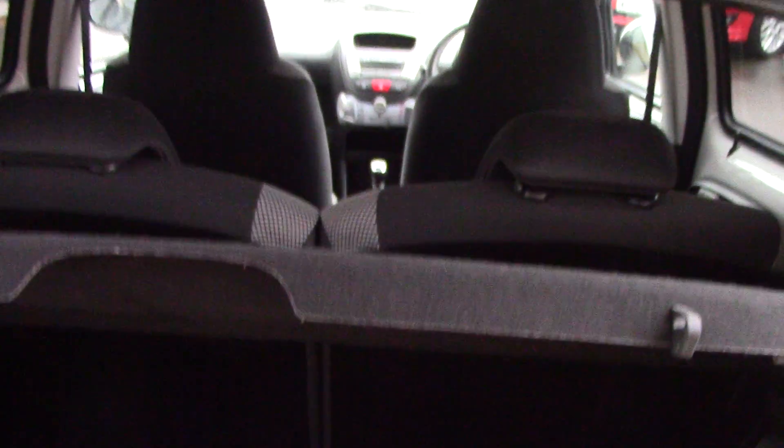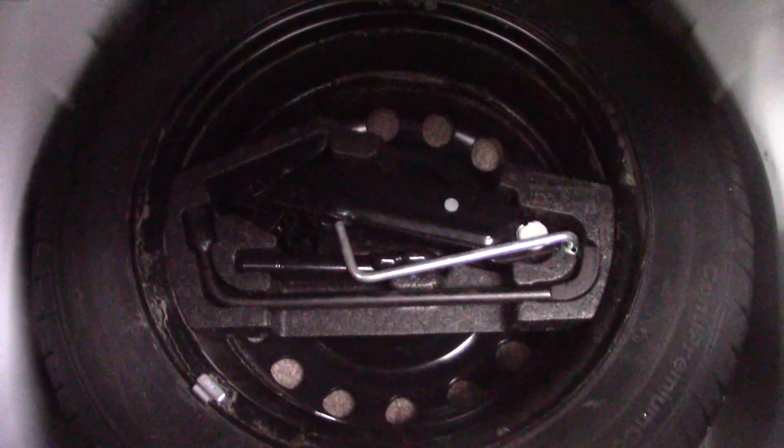We open up the rear windscreen and we can see inside the boot. It's a little bit dark so I'm pleased to give the lighting. Inside we can get a look at the spare wheel and tool kit.